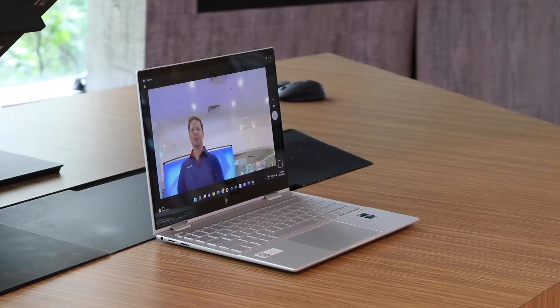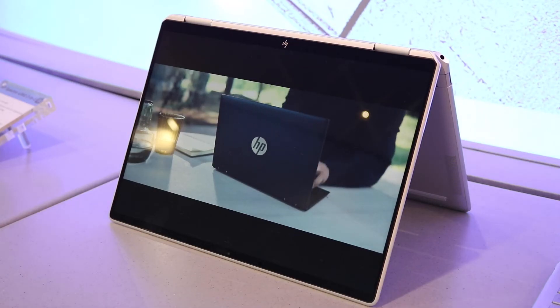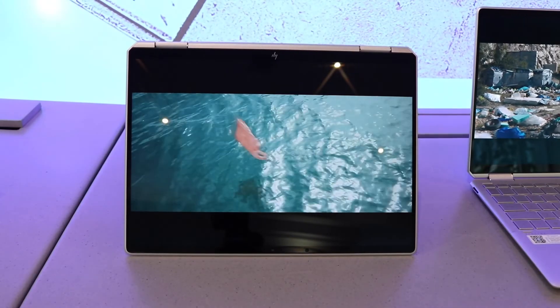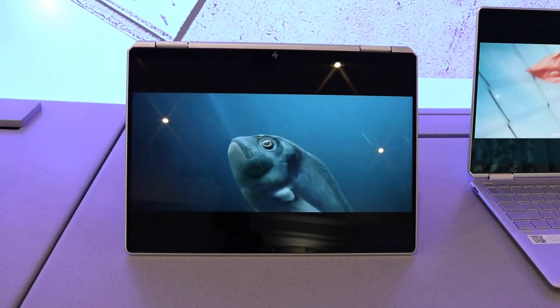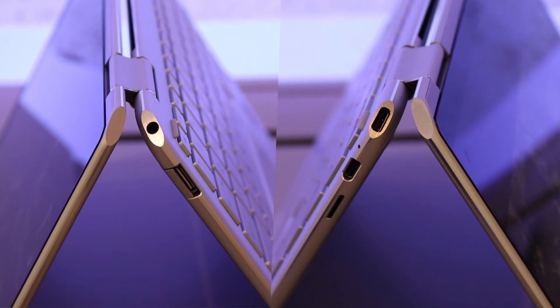HP GlamCam takes full advantage of the in-built 5 megapixel webcam, ensuring you always look your best on camera. The more noticeable differences are around the sleek design with up to 90% screen to body ratio, ultra high definition plus display, fingerprint reader, and all the bells and whistles you could need out of ports.